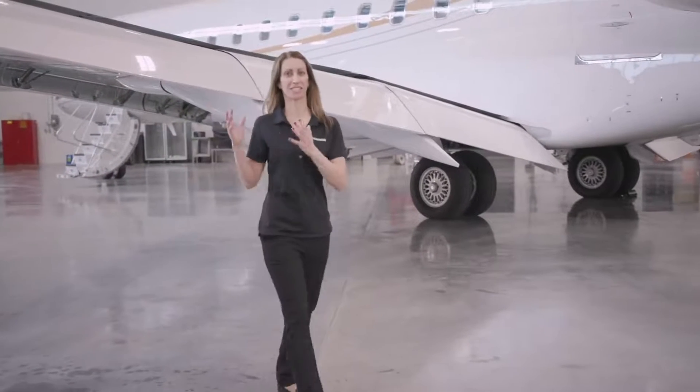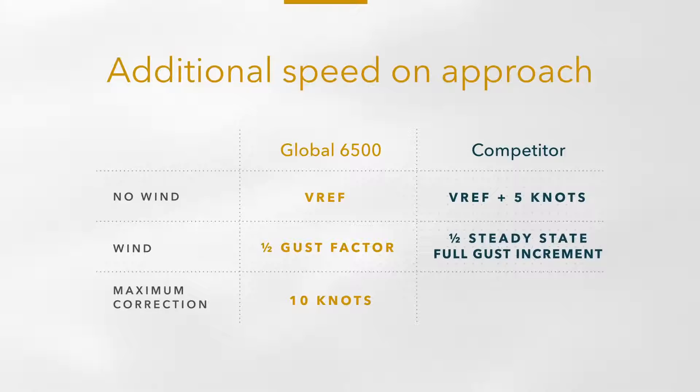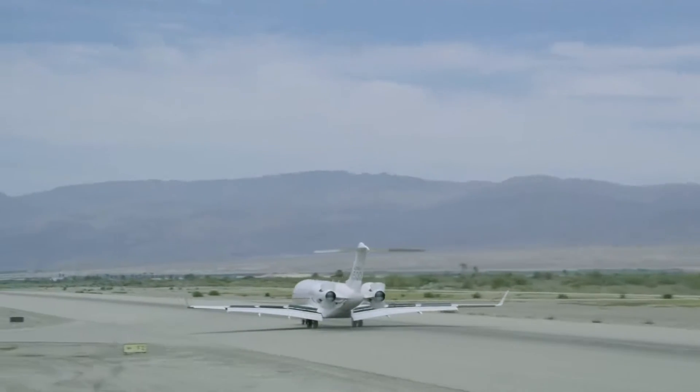To illustrate how stable the Global 6500 jet is at low speed: in gusty conditions, pilots only need to add half the gust increment, up to a maximum of 10 knots, to the reference speed. In comparison, a competitor's aircraft must be flown with extra speed corresponding to half the steady-state wind plus the entire gust increment, up to a maximum of 20 knots. This extra speed translates to a longer landing distance on the competitor's aircraft. The generous brakes also contribute to the aircraft's short stopping distance.